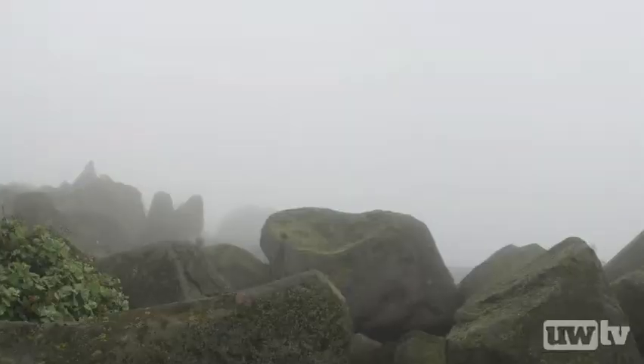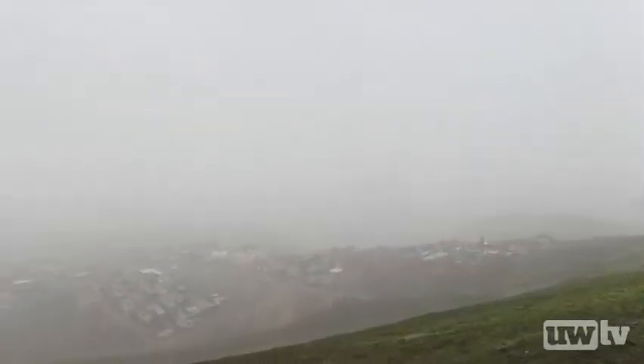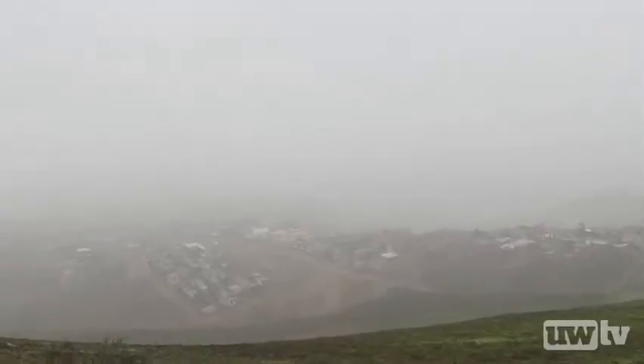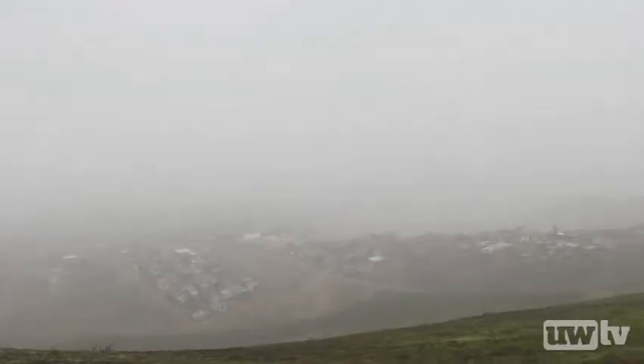Right now, they're running largely on water that comes from the Andes — from the glaciers that feed the rivers that run through the city. Sooner or later, the glaciers are going to be gone because they're melting very quickly. The tropical glaciers are some of the ones melting the fastest in the world. Their population is growing, they don't have any local water resources available, except that the city is covered with fog for eight months out of the year.